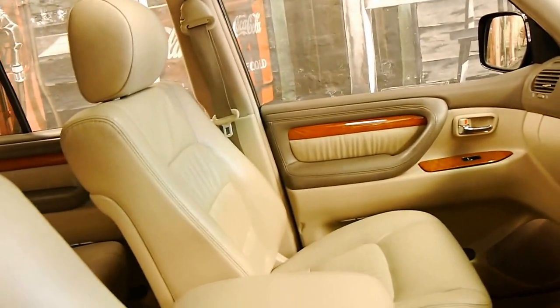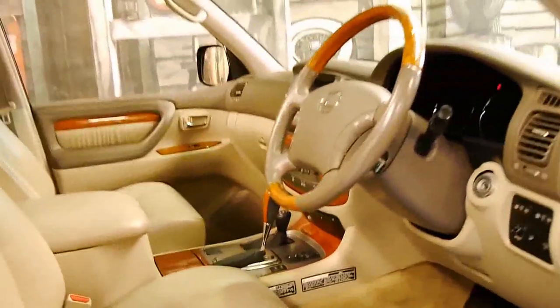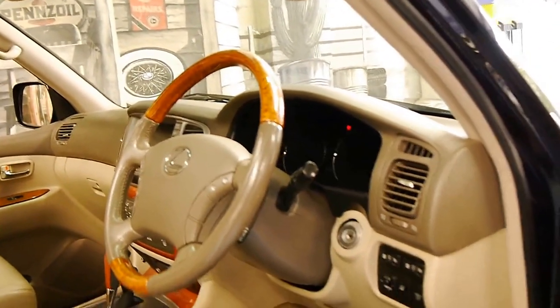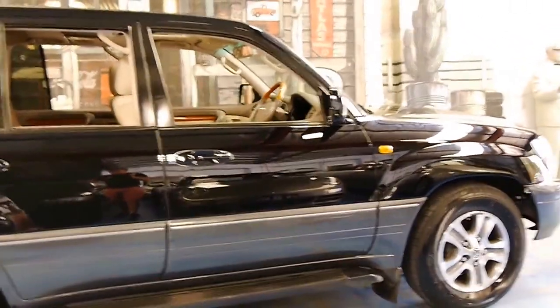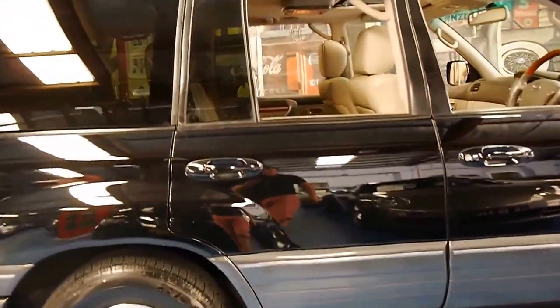These cars are very similar to a Land Cruiser Sahara and they're regarded as one of the most reliable cars on the road. You'll see a few online with 300,000 and 400,000 kilometres still going strong. Basically it's just a better Sahara, badged as the Lexus LX470.